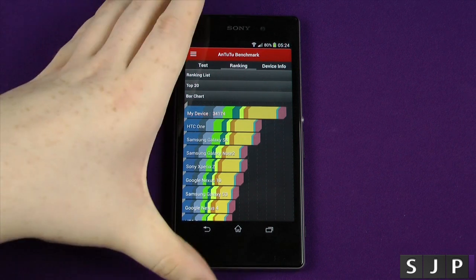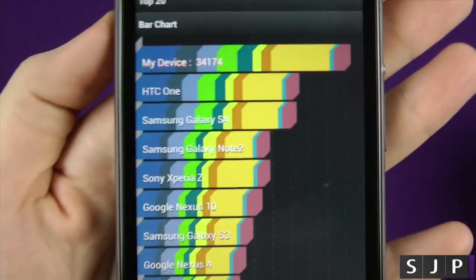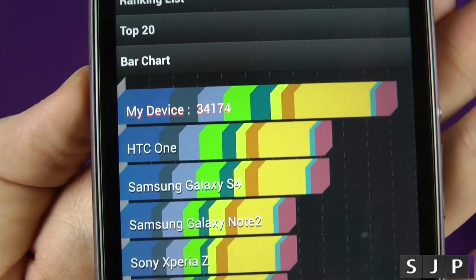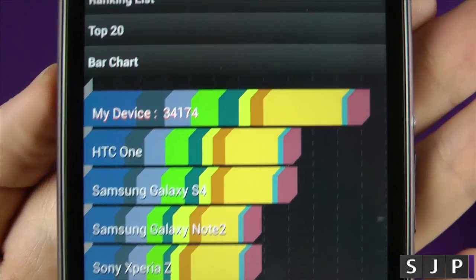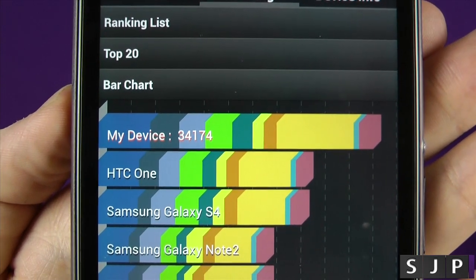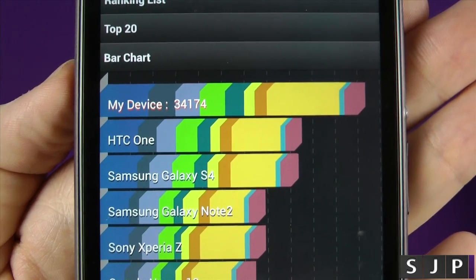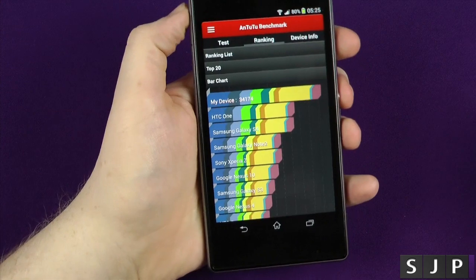Right people, that is it — the Antutu benchmark is done, and my device gets a whopping 34,174, which trounces everything else. It's got normal benchmarks in there too — pretty impressive. We're running the Snapdragon 800 CPU at 2.2 gigahertz, which certainly helps. So next up is Quadrant.